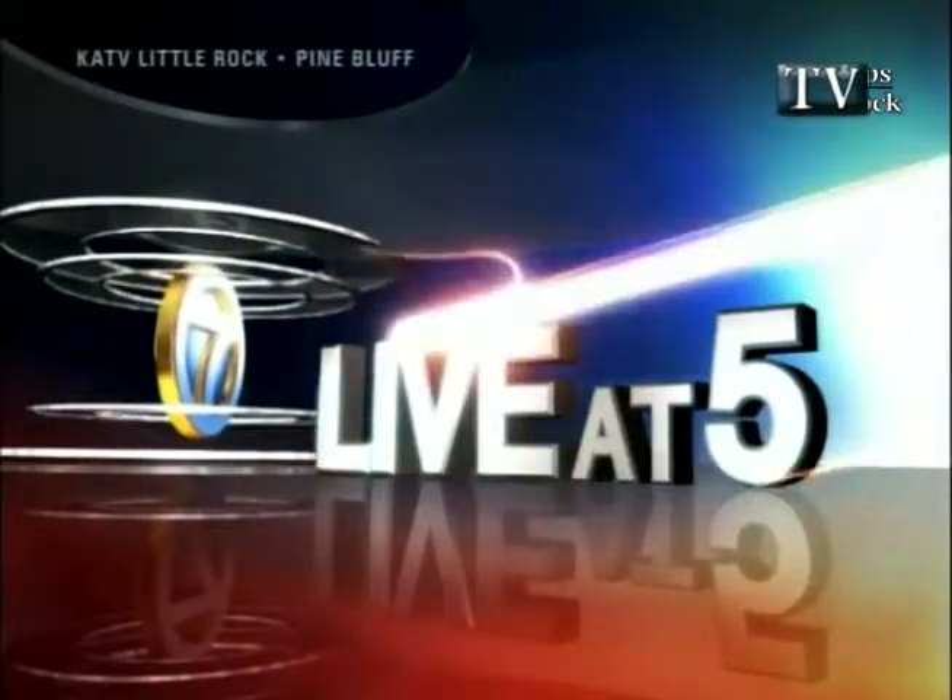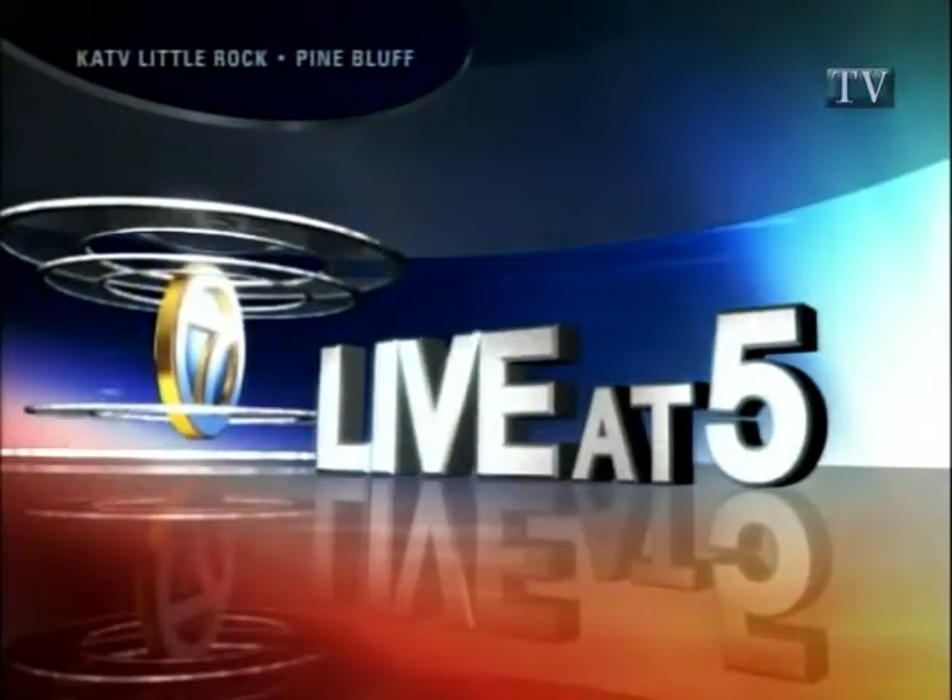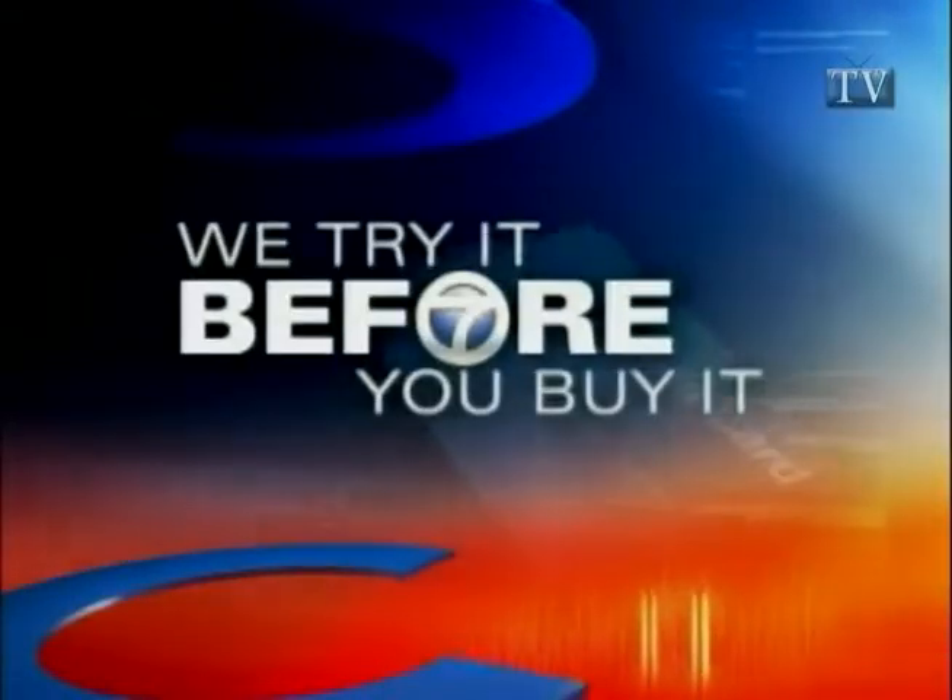It's Channel 7 News Live at 5. Here's a little behind-the-scenes tidbit for you. For the past 13 years, the Petersons — Jason and his wife Mary Carol — have hosted an Oscar watch party, and this year he used his guests as guinea pigs. They were the testers of tonight's 'We Try It Before You Buy It.'